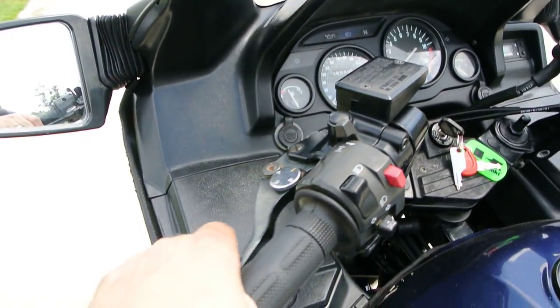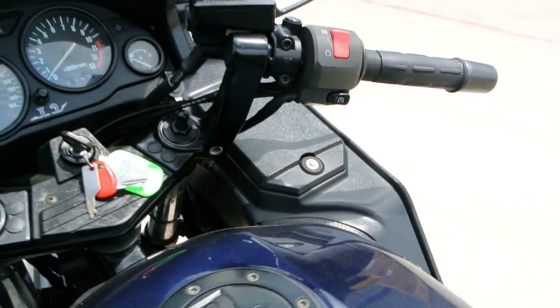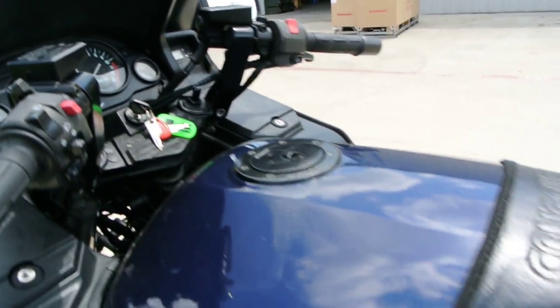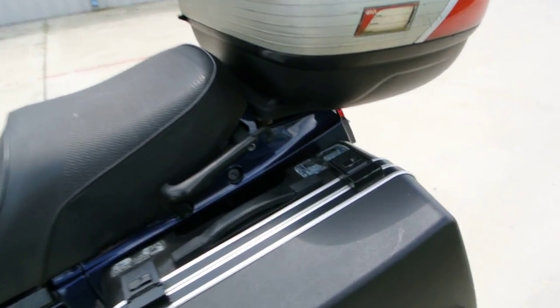There are a couple of storage compartments, one on each side. You do have some adjustments on your front forks, a hydraulic clutch, clutch lever, and front brake lever.